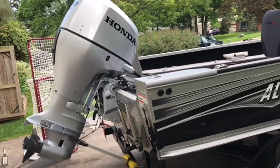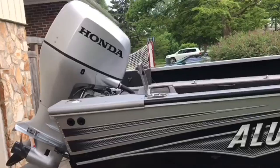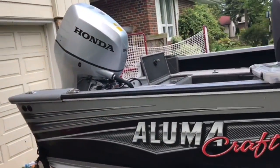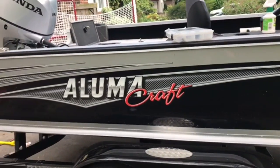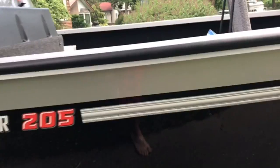Okay peeps, this is a preliminary walkthrough of my new rig. I got the Honda BF150 — fuel-efficient, powerful, smooth like butter — and it's rigged on a Lumacraft 205 Competitor.